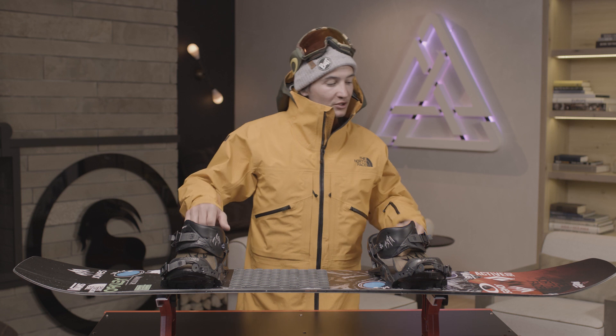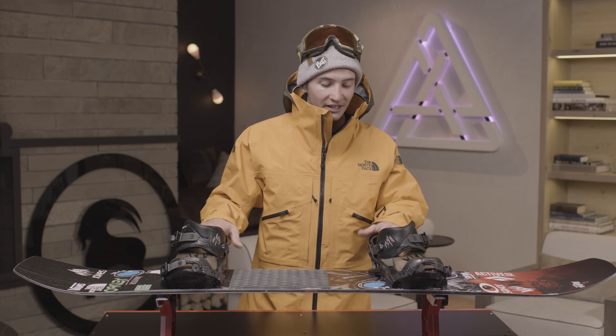For me, what's important for Natural Selection is just to feel good in my outerwear, to have a board I like, to have the right size to be able to stamp tricks and do tricks. So I feel like everything I have, I'm used to it, I like it, and that's what I need.